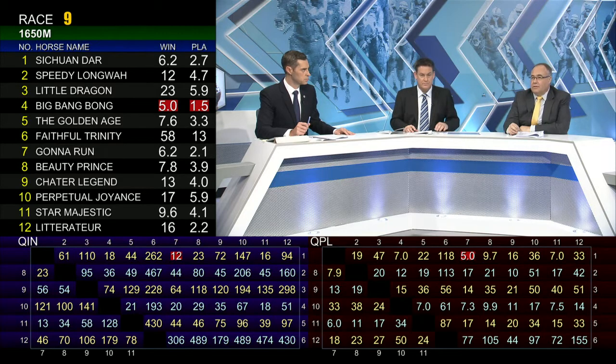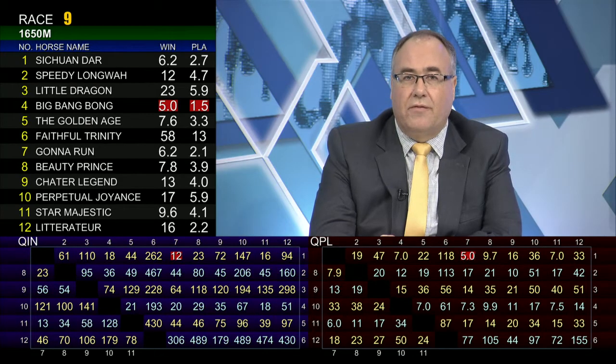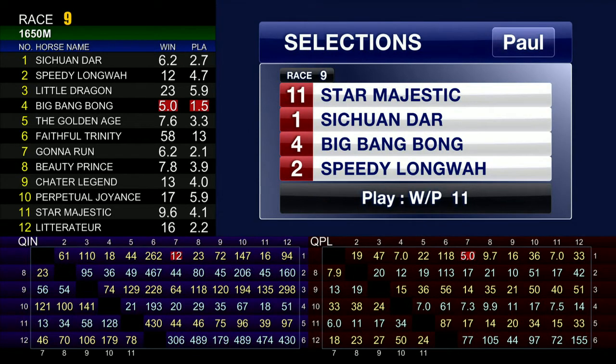It's a really nice race with quite an open field. I'm going to go with Star Majestic — last start winner. Szechuan Darcy is up in the weights but in good form at the moment with Barrier 11. Big Bang Bong from Barrier 1 should get a really nice run in behind. And that track work I showed earlier included Speedy Longwai — I didn't think it was too bad. I wouldn't be surprised if he ran well. He loves it at Happy Valley. So I'll go 11, 1, 4, 2. I like the price of Star Majestic at 9.60 and 4.10, so I'll be playing him each way.